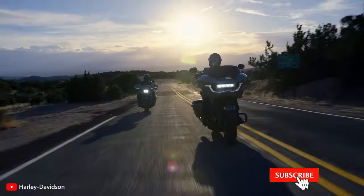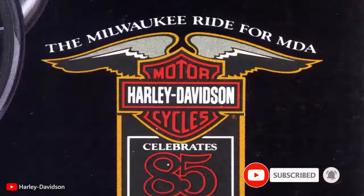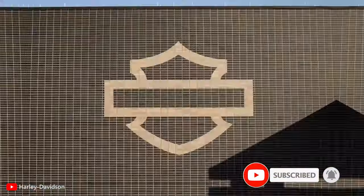Hope you found this information useful. If so, please subscribe to the channel and hit the bell icon to get notified of future videos. Thanks for watching and see you in the next one. Till then, ride safe!